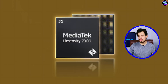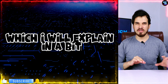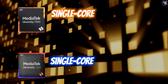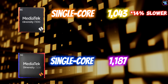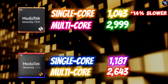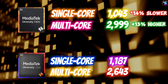This chipset is actually better due to its improved CPU and GPU architecture. However, things get interesting in Geekbench 6 benchmarks. In single-core, it achieved a score of 1,043 points, which is about 14% higher than the previous gen Dimensity 7200. And in multi-core, it achieved 2,999 points, which is almost 13% higher than the Dimensity 7200.